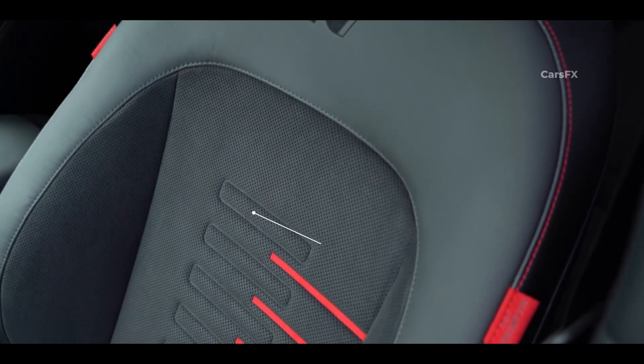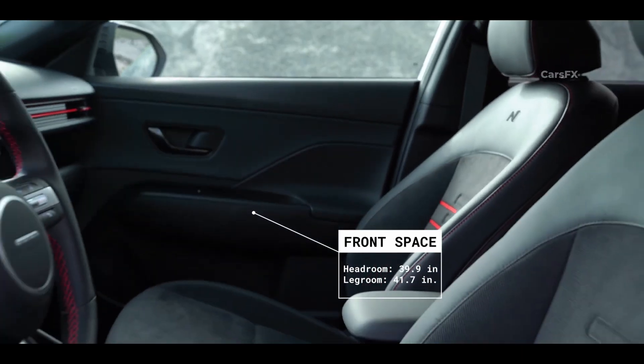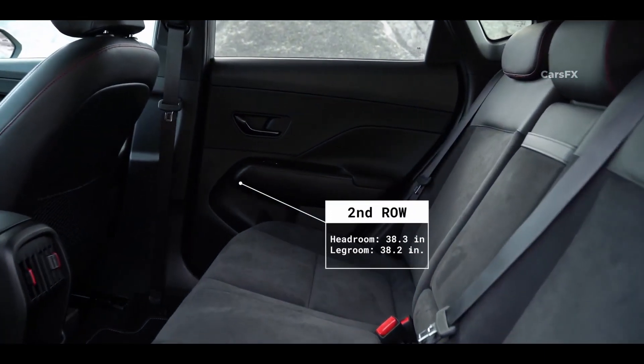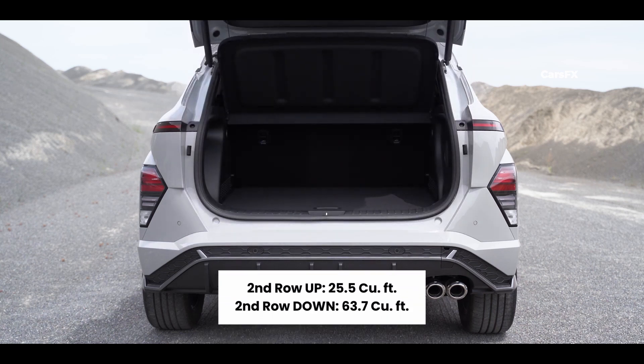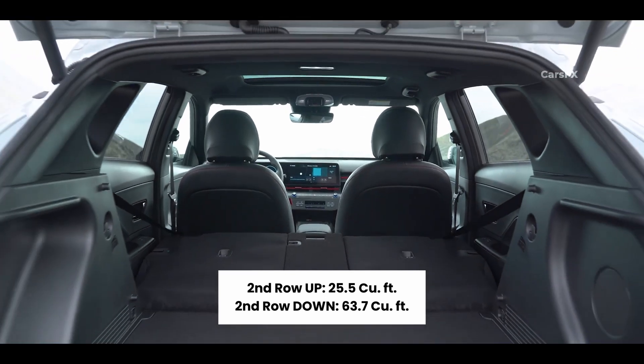The Kona seats not only look good but are also comfortable, but just like the Seltos, the seat cushions might be a bit short for taller passengers. Rear legroom is much improved over the previous generation, but Kia still offers better rear seat support. As for cargo, you will find 25.5 cubic feet of space behind the rear seats or 63.7 cubic feet with the back row folded down.